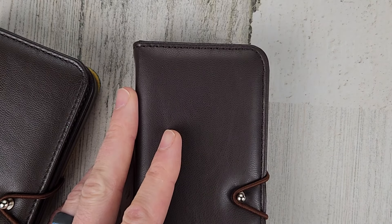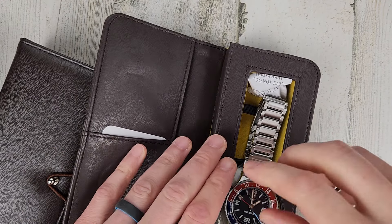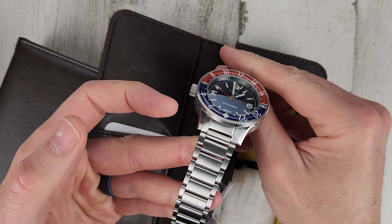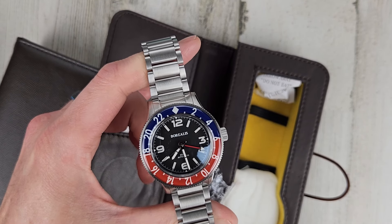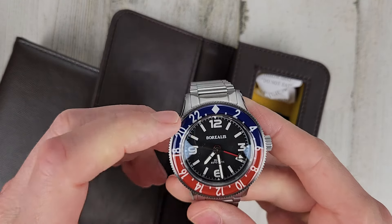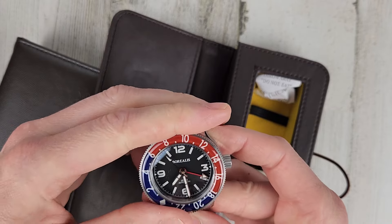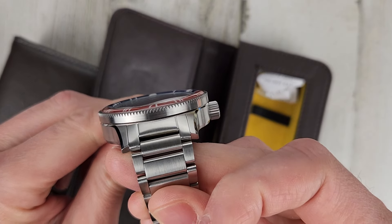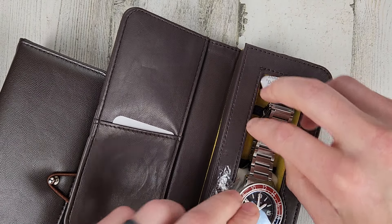And then we have the Borealis Seastorm Pepsi GMT. I only really wore this one for video and pictures, so it's essentially like new — other than the fact I took the plastic off and had it on wrist for video. This has the Seiko NH34 movement. $325 for this. It has a unidirectional bezel — it only goes in one direction. It has a donut shape with a sapphire crystal. $325 for that.